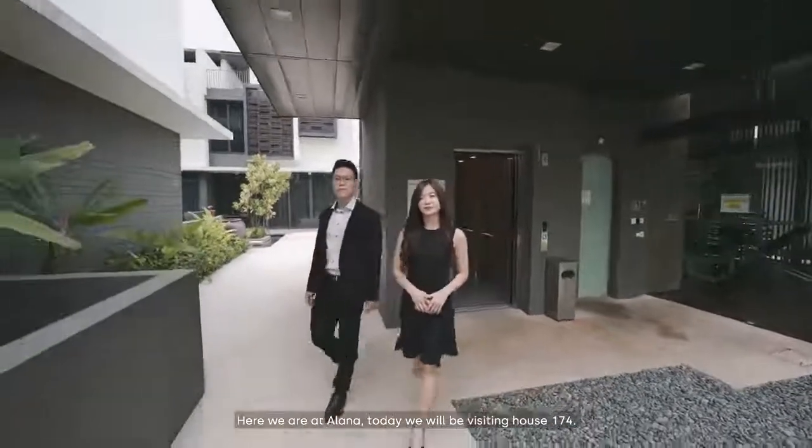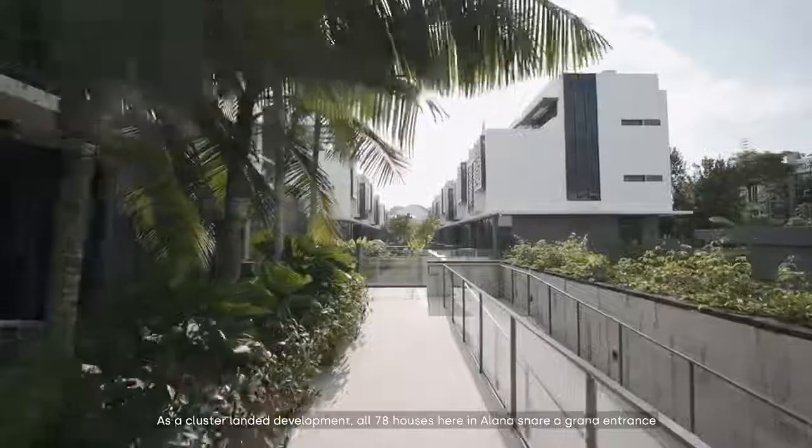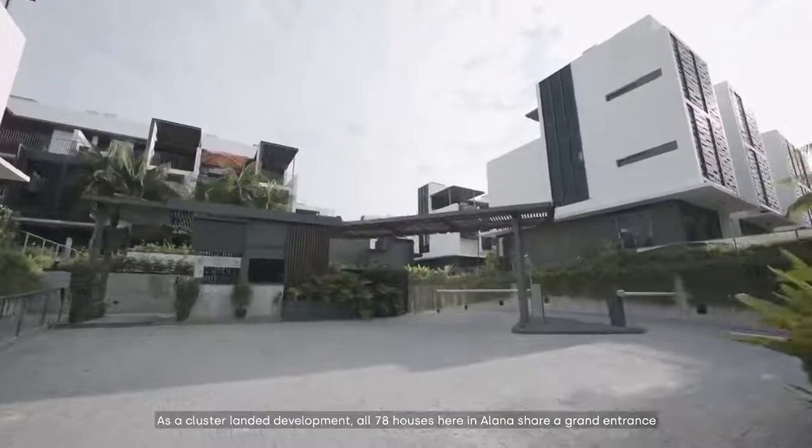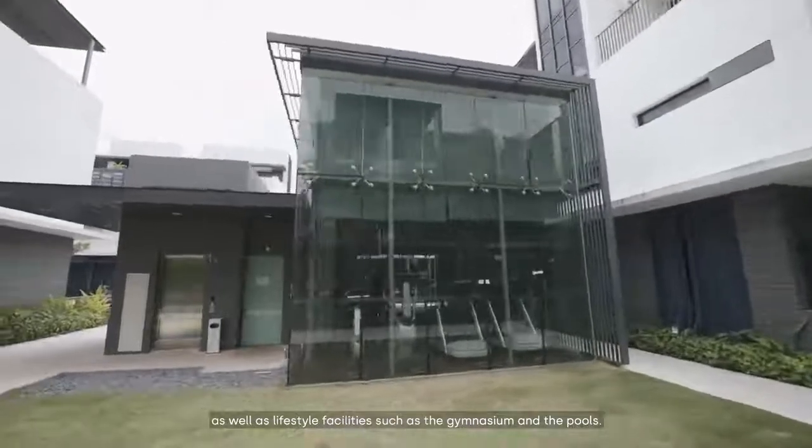Here we are at Alana. Today we will be visiting House 174. As a cluster landed development, all 78 houses here in Alana share a grand entrance as well as lifestyle facilities such as the gymnasium and the pools.